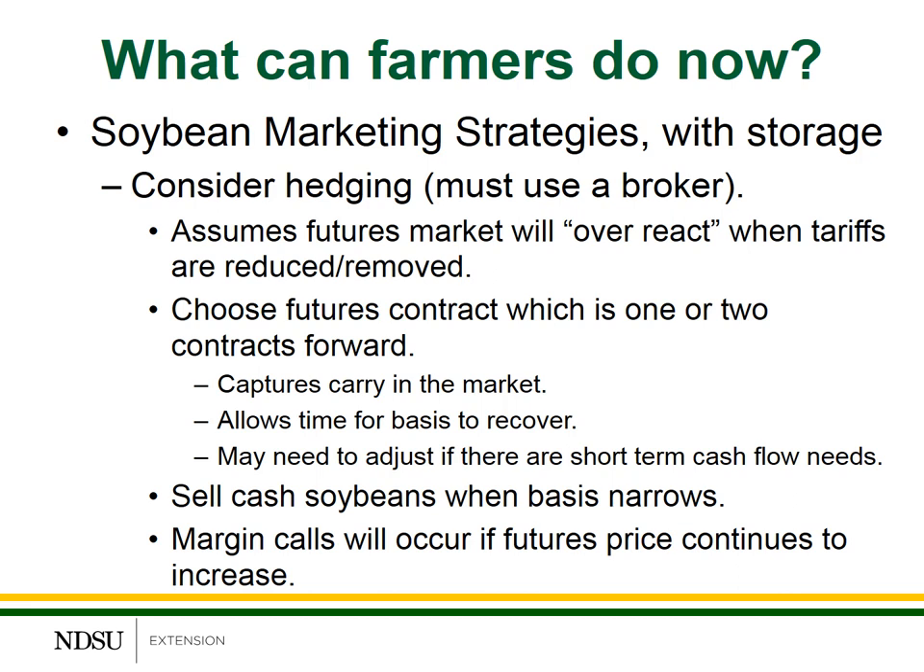You may need to adjust this strategy a little bit if you have some short-term cash flow needs. When the basis does recover, you can sell the cash beans, buy back the futures contract, and lock in a higher price. Under this strategy, there is the potential for margin calls, but margin calls will only occur if the futures price continues to increase after you purchase the contract.